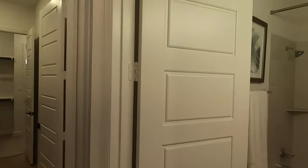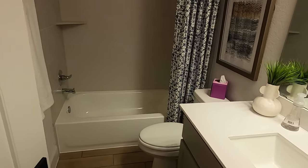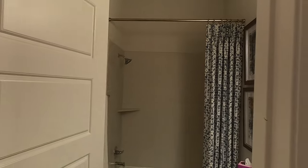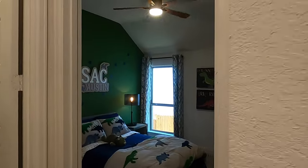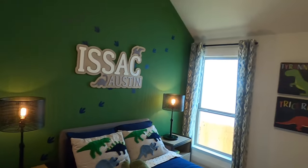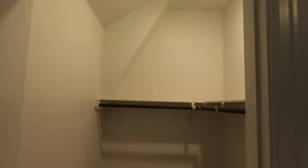This bedroom has a really nice-sized closet as well. And then we're going to have the kind of shared bathroom — another full bath with a shower combination. And then the other bedroom also has a pretty good-sized closet.